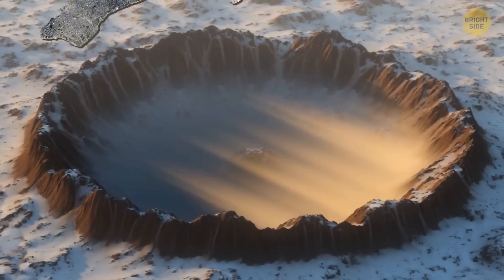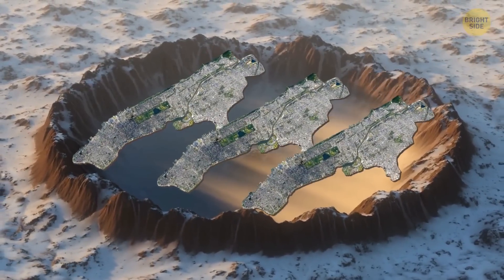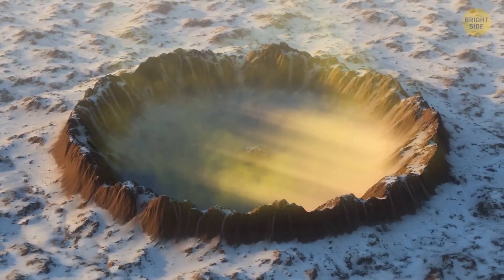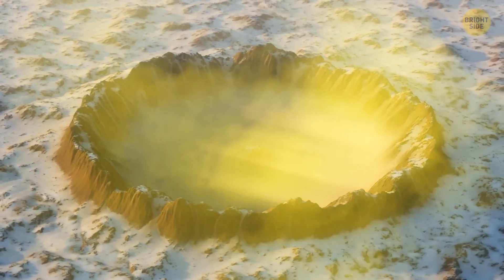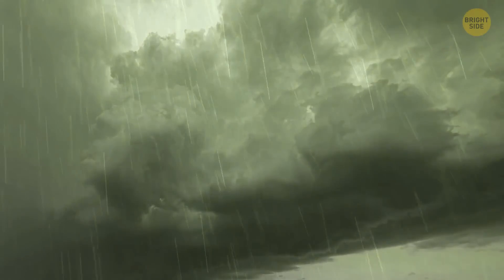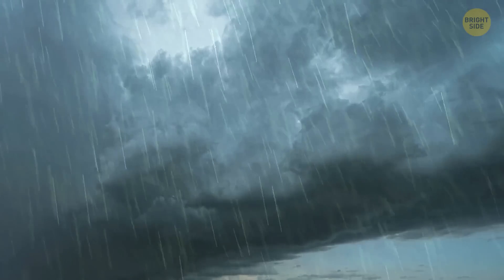The meteorite left a crater three times the size of Manhattan. The place where it fell was rich in sulfur, which evaporated because of the abnormal heat and gathered into massive clouds. This caused acid rains that were falling on Earth for several more weeks.